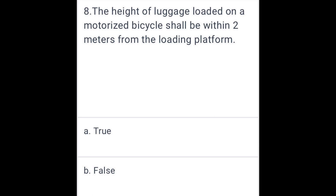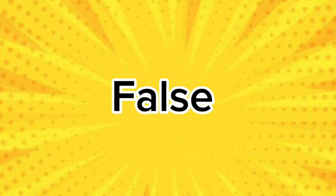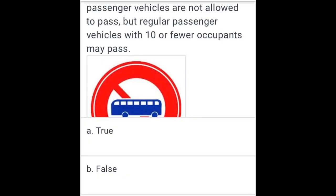The height of luggage loaded on motorized vehicles shall be within 2 meters from the loading platform. False.